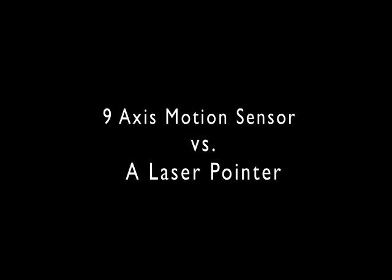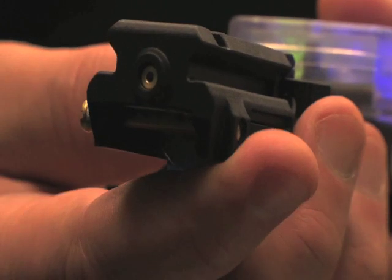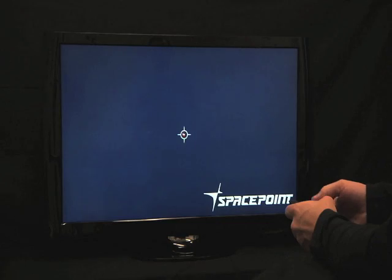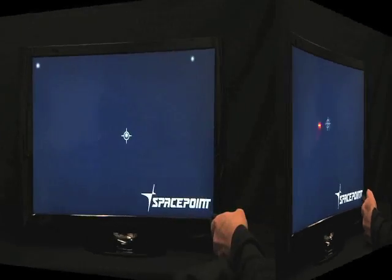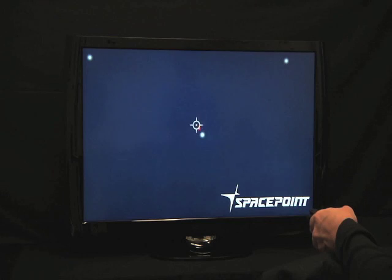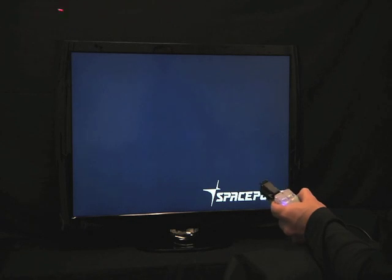Let's compare 9access motion sensing to a laser pointer. We align a laser pointer on a remote equipped with 9access sensing technology and point the red laser directly at the screen. The 9access system traces the laser beam, tracking motion with natural feel without interruptive lag. It points, it tracks, and it stays on target — no inaccurate pointing caused by loss of heading. Important for today's more demanding applications.